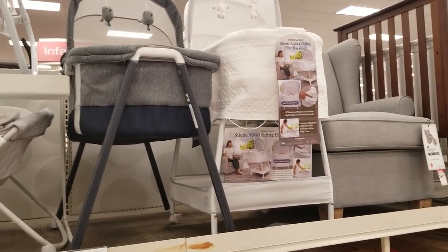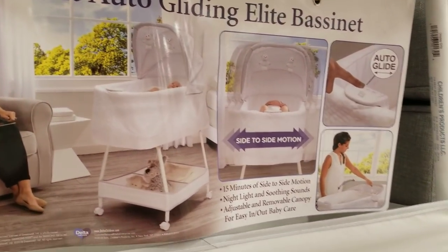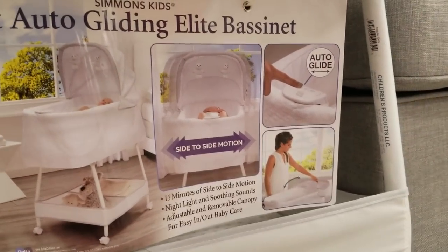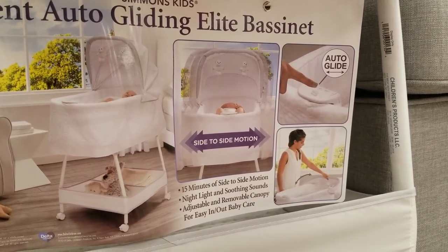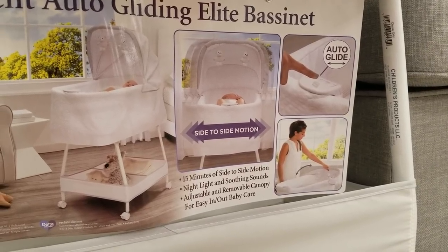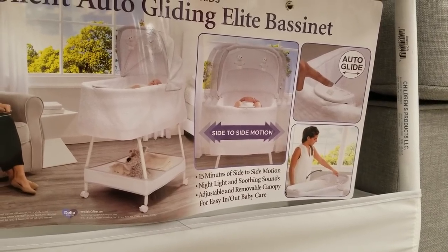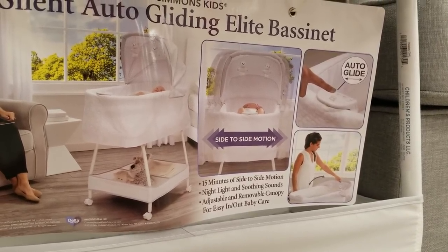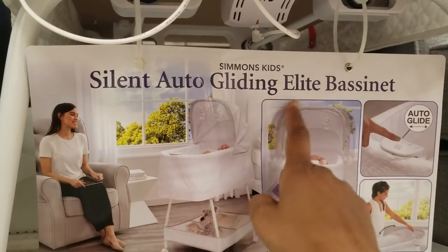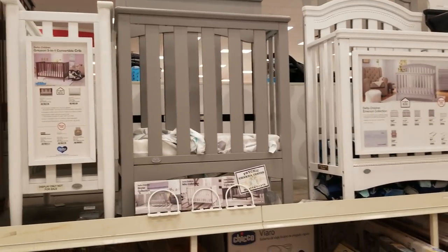They also have bassinets that you can keep on the side of your bed. I'm not going to fully recommend this — there are a lot of parents who swear by a bassinet, but I would just put a pack and play next to the bed. In fact, I bought two pack and plays: one upstairs, one downstairs, so I didn't have to carry it up and down. Pack and plays are really cheap — you can get two for under a hundred dollars.